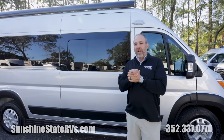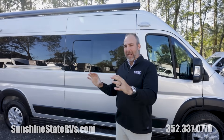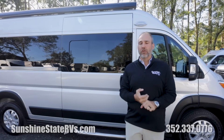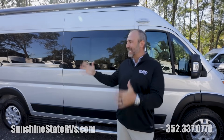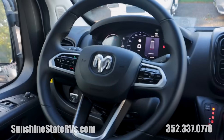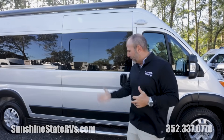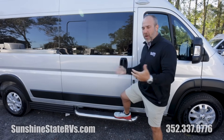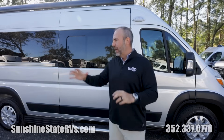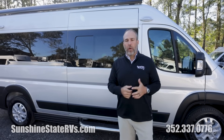This is the Roadtrek Play — their entry level. They make their Zion, which is their high-end, luxurious model, and this is the Play, which is more of the entry model. It is a lot more affordable, but it doesn't sacrifice the quality that a Roadtrek gives you. It still has the great two-year warranty, the same ProMaster chassis with the same safety features, push-button start, the big nav screen — all the features you're used to on the brand-new ProMaster. The difference is things like a power step; the Play gives you a nice stationary step where the Zion gives you a power step. There's definitely a place in the Class B market for this Roadtrek Play.